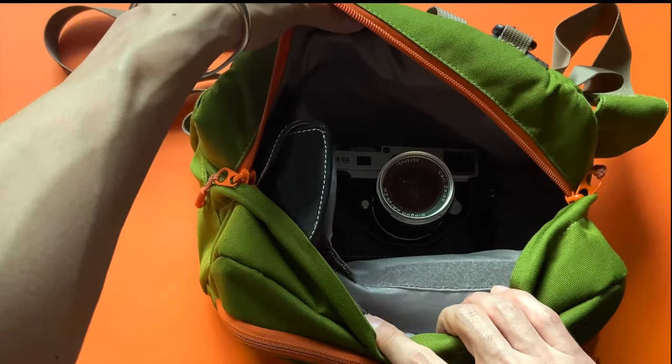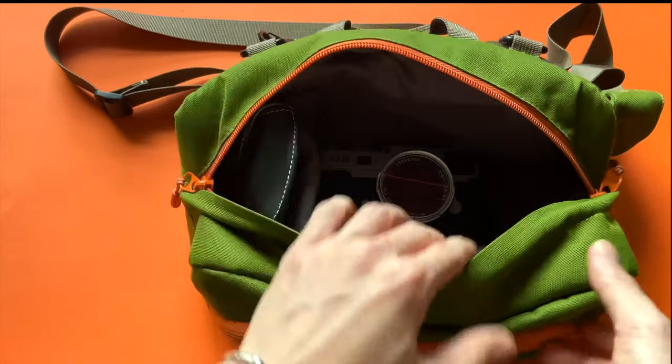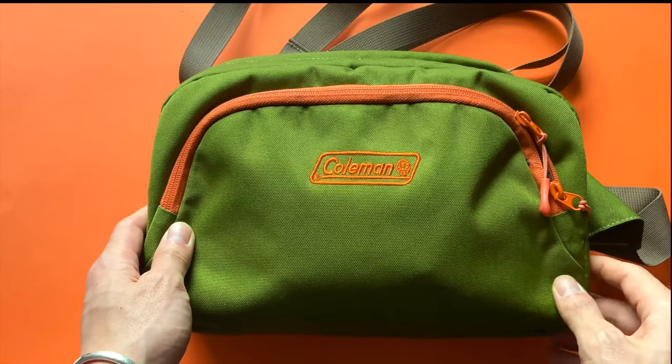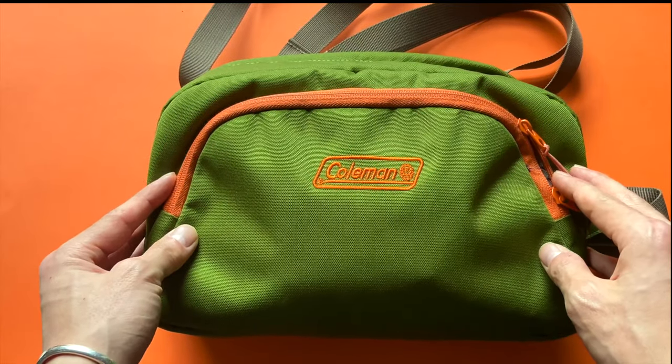On the rear there's my camera and a little bit of extra space — enough padding in there. If I didn't find this I would have probably opted for a Domke equivalent, but I'm really happy with this so far.